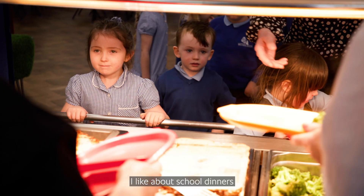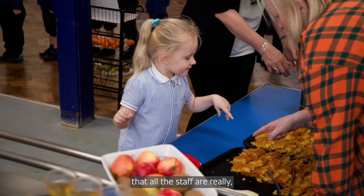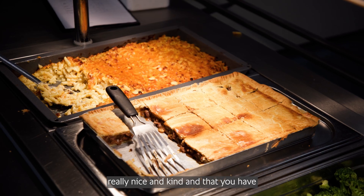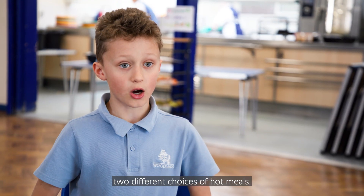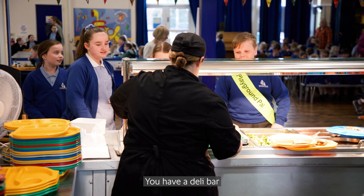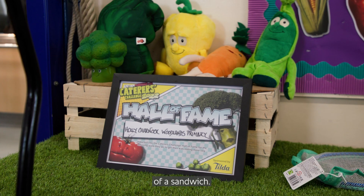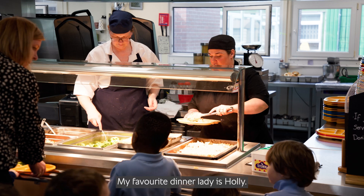I like about school dinners that all the staff are really really nice and kind and that you have two different choices of hot meals. You have deli bar and then you have two choices of a sandwich. My favourite dinner lady is Holly.